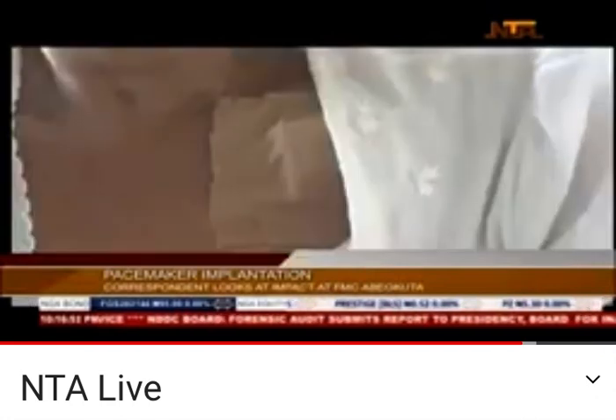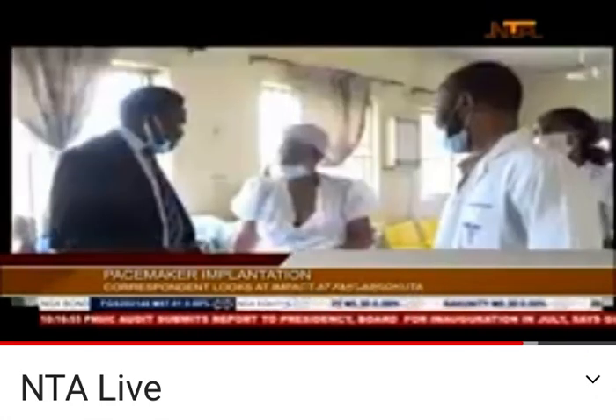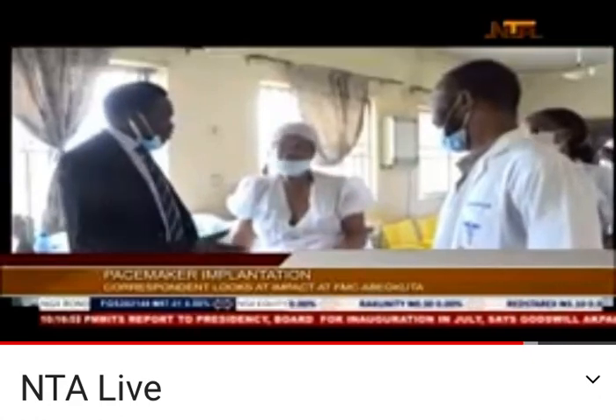The patient, Mrs. Dukbe Odusonyas, says she first experienced some health warning signs like fatigue, weakness, chest pain, and fainting, among others.